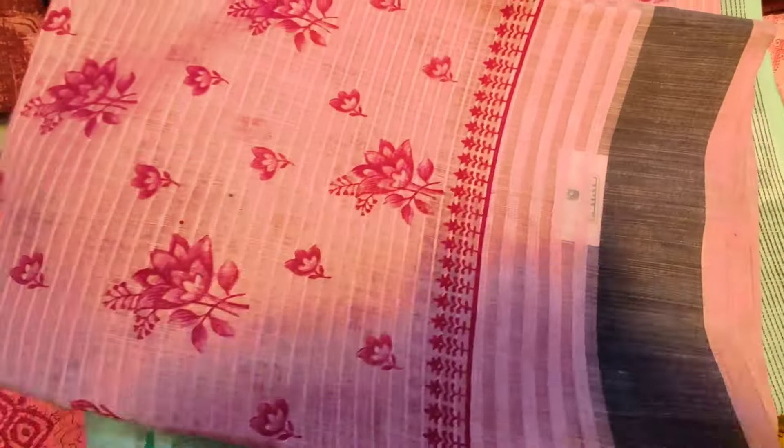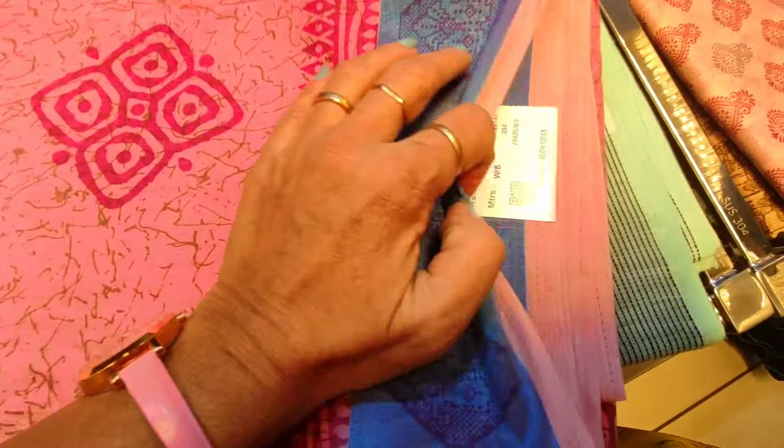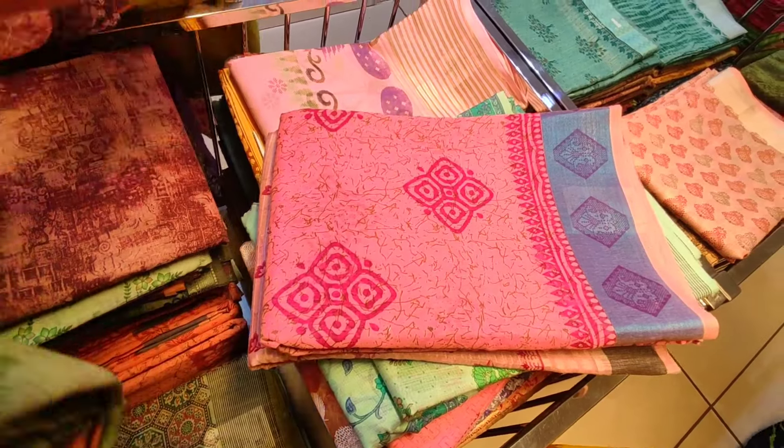This is a cotton variety — a baby pink black bottle is 600 rupees. This is a pink and it's 800 to 200. Every cotton variety is so great.